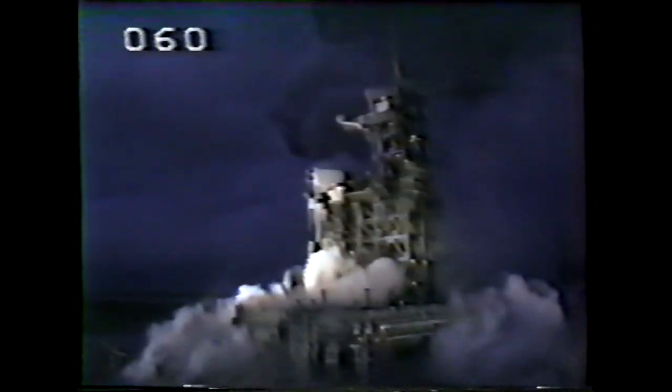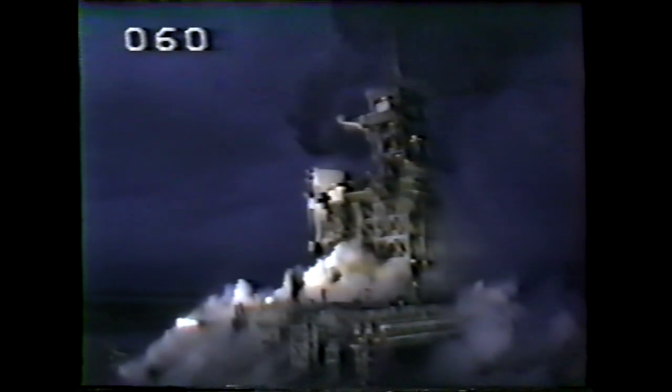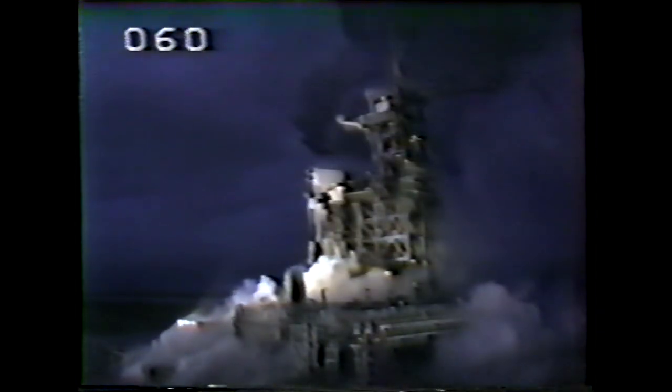One minute 20 seconds. Velocity 3,200 feet per second. Altitude 11 nautical miles. Downrange distance 7 nautical miles. Three APUs running normally. Three good fuel cells operating.